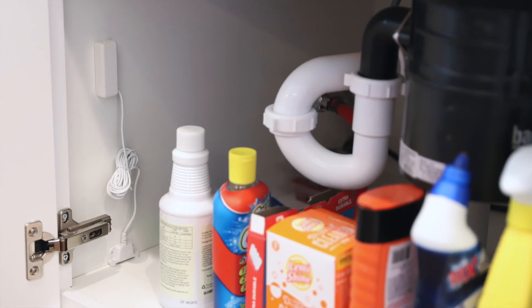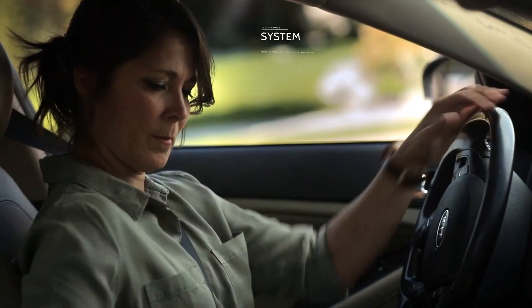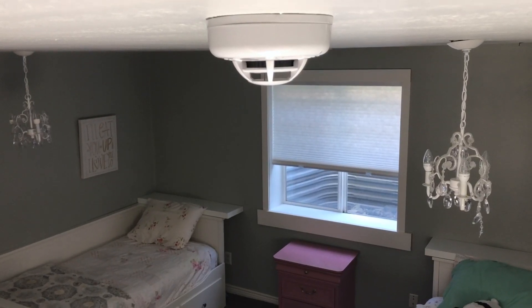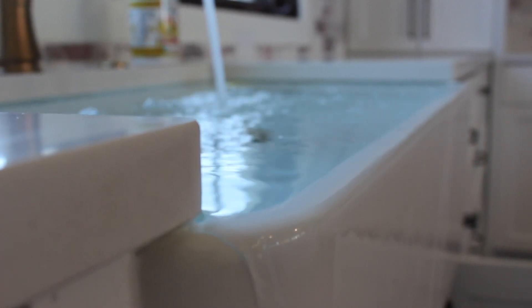Security and life safety sensors are installed discreetly throughout your home, informing you as people come and go and protecting you against dangers like fire, flood, carbon monoxide and intrusion.